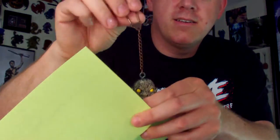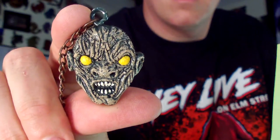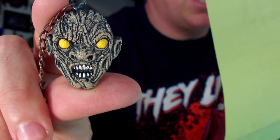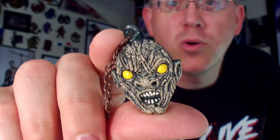Next up, the CHUD keychain. Nice little hook there for hanging on your key ring. 'Add some toxicity to your key ring with one of the formerly human, mutated under-dwellers of New York City' — cast in solid resin and individually hand painted, of course. If you haven't seen CHUD, it's pretty cool — a nice throwback 80s horror that doesn't get much attention. Thanks very much to Jason for a CHUD item.